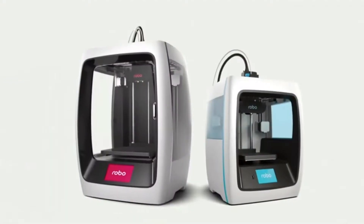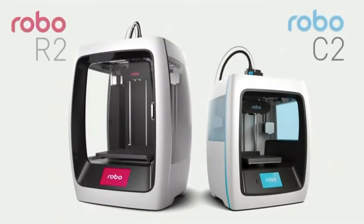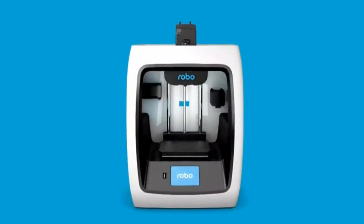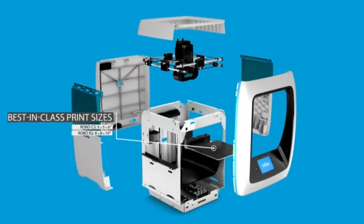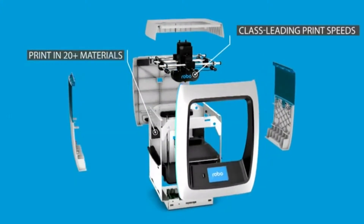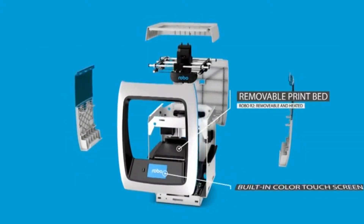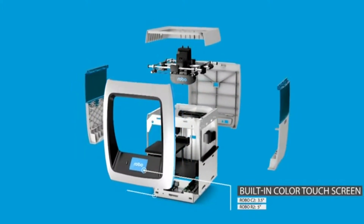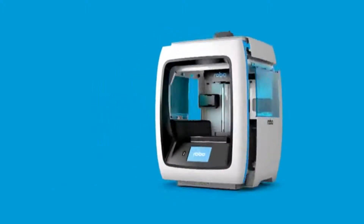We're proud to announce not one, but two new products of the Robo family: the Robo C2 and the Robo R2 3D printers. Each one set to redefine the boundaries of 3D printing. We've really built the industry's wishlist 3D printers — everything from best-in-class print sizes, the ability to print in 20-plus materials, class-leading print speeds at 250 millimeters a second, removable print beds, built-in color touchscreens, as well as built-in Wi-Fi with a smartphone app for wireless printing. All this and plenty more.